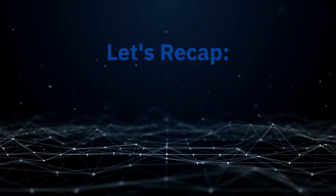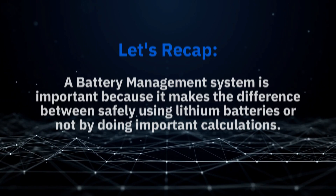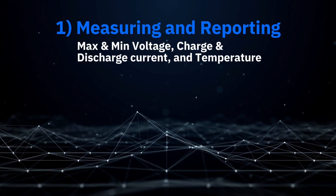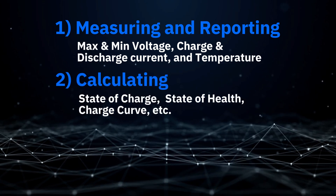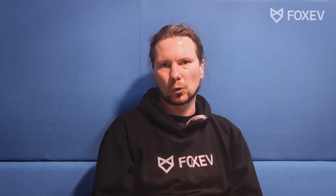To recap: a battery management system is really important because it makes the difference between safely using or not safely using lithium cells. It monitors five parameters — maximum voltage 4.2V, minimum voltage 3V, discharge current, charge current, and temperature — and aggregates this data and reports it to the rest of the system. Additionally, it may carry out other calculations: state of charge, state of health, battery degradation, etc. Battery balancing is covered in greater detail in a different video. Isolation fault detection is also commonly done in the battery system. This is a high level overview, but if you know this, you have a solid idea of what a battery management system is. I hope this was helpful, thank you very much for watching.